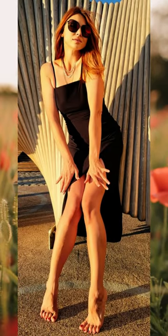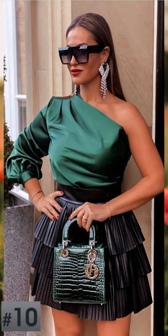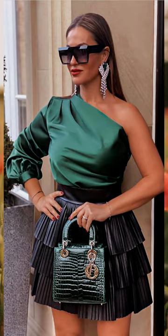At number ten, the dusty tail dress characterized by a pleated skirt and a linear top — the bag is very nice. At number nine, a short dark dress with a shiny and opaque fabric with a knitted belt at the waist.